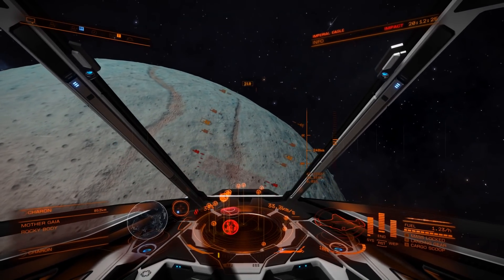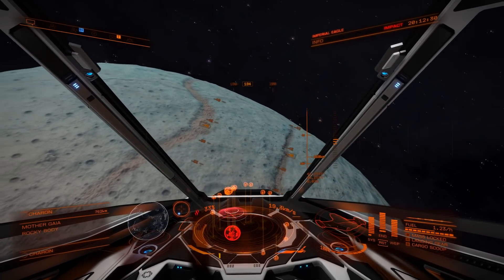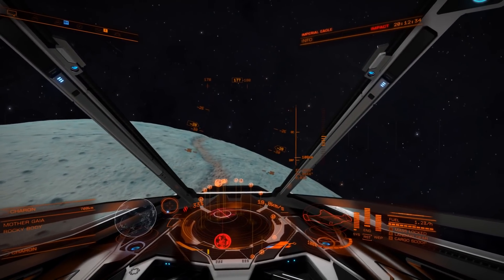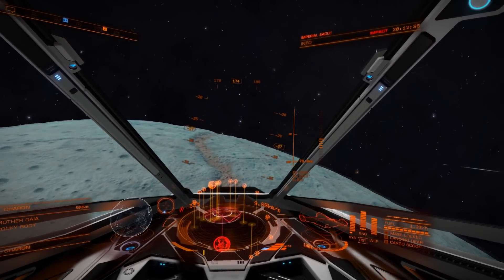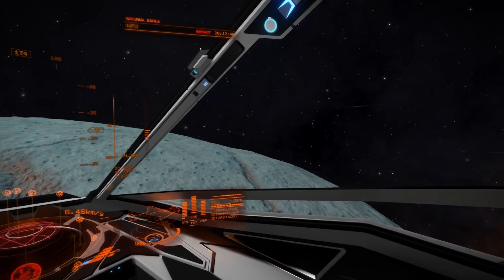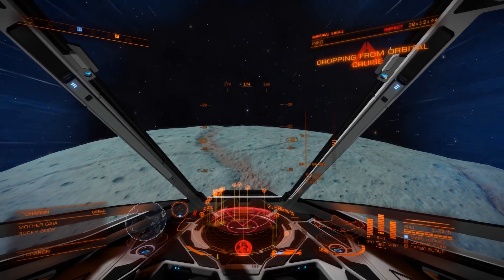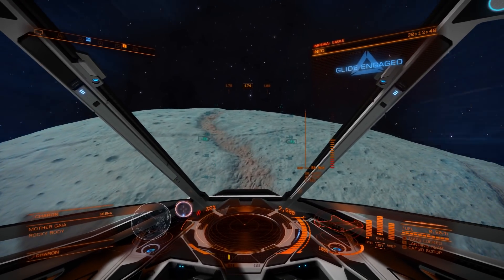I'm looking at Charon because I have this fast Imperial Eagle — I'm flying a spaceship, I like to fly spaceships. And Charon has a whole bunch of chasmata — chasma — so these are chasms, valleys with steep edges, details that can be seen from the footage that we have.